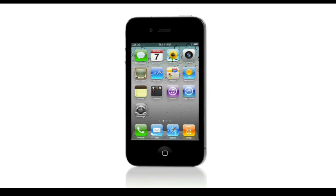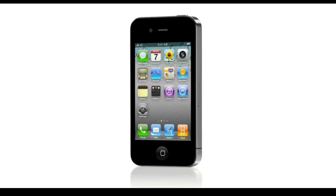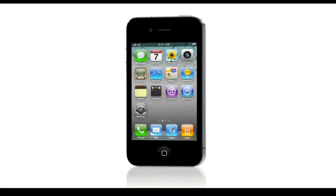In 2007, the iPhone reinvented the phone. In 2008, the iPhone 3G brought faster 3G networking and the revolutionary App Store. In 2009, the iPhone 3GS was twice as fast and brought new features like video recording. For 2010, the iPhone 4 is the biggest leap forward since the original iPhone.